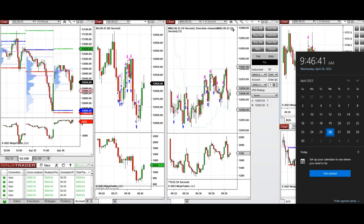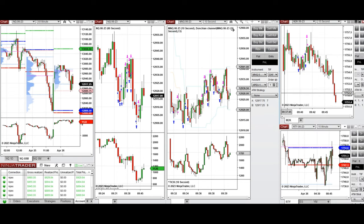Hello everyone. I'd like to share a few trades that I took today, Wednesday, April 26th, 2023. These trades were taken on Russell and Nasdaq futures.